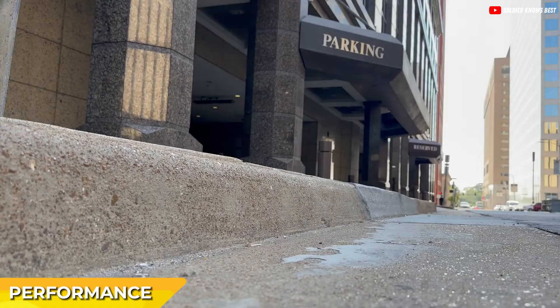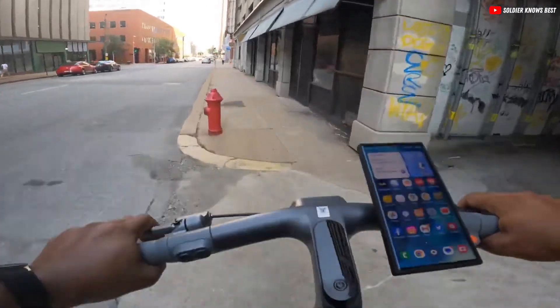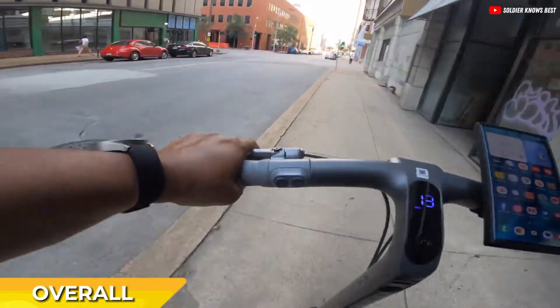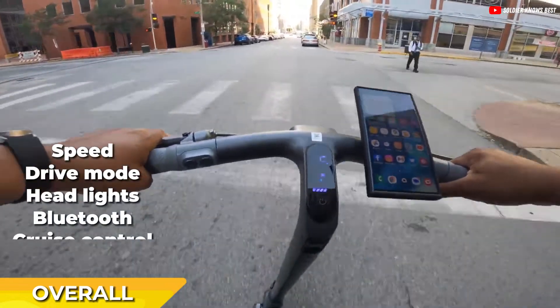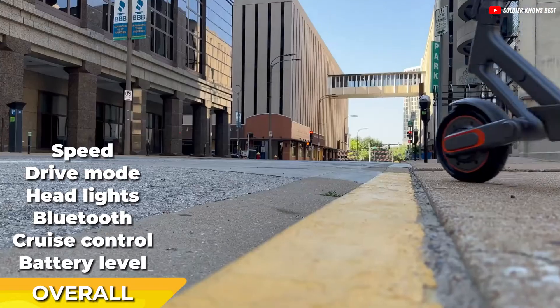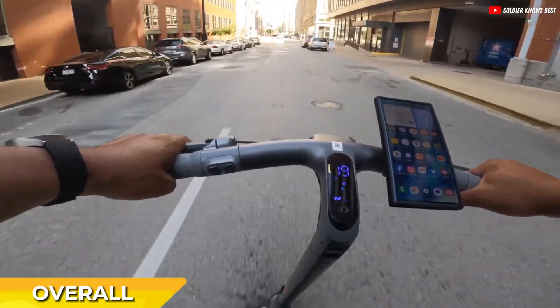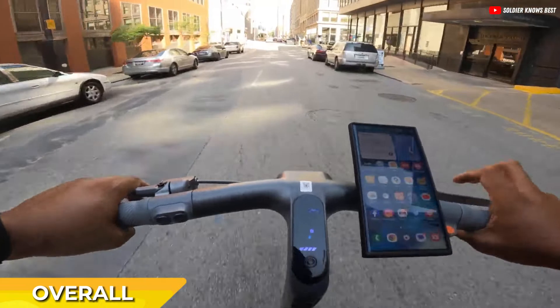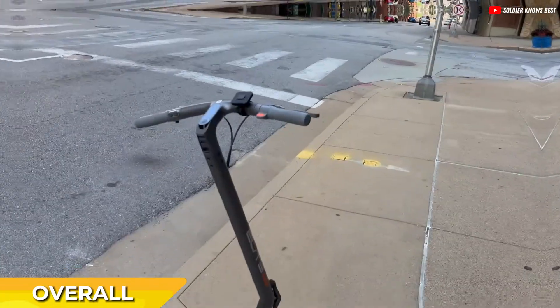It comes with well-calibrated brakes — a mechanical brake in the back and a drum brake in the front. The display is informative, showing speed, drive mode, headlights, Bluetooth, cruise control, and battery levels. Additionally, it features a walk mode and bright turning signals that automatically switch off after a few seconds. The scooter handles hills well, and its kickstand is neatly integrated into the body.